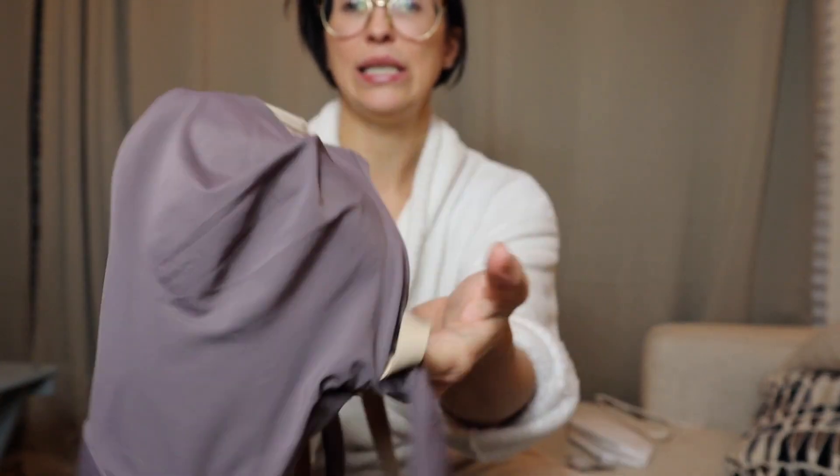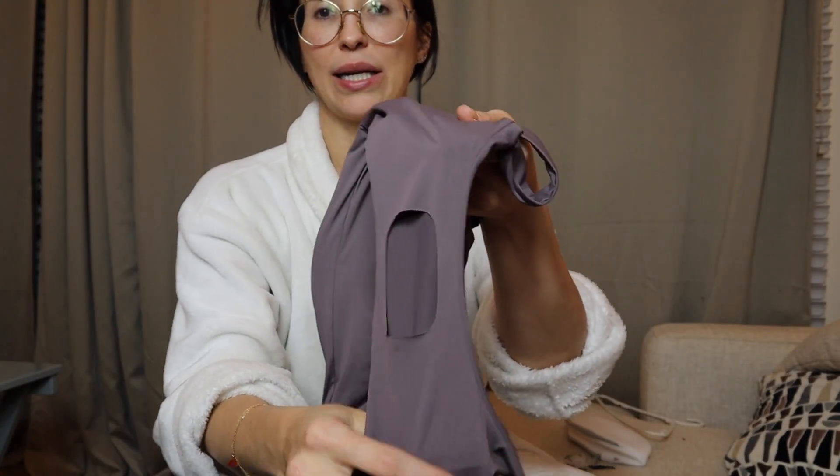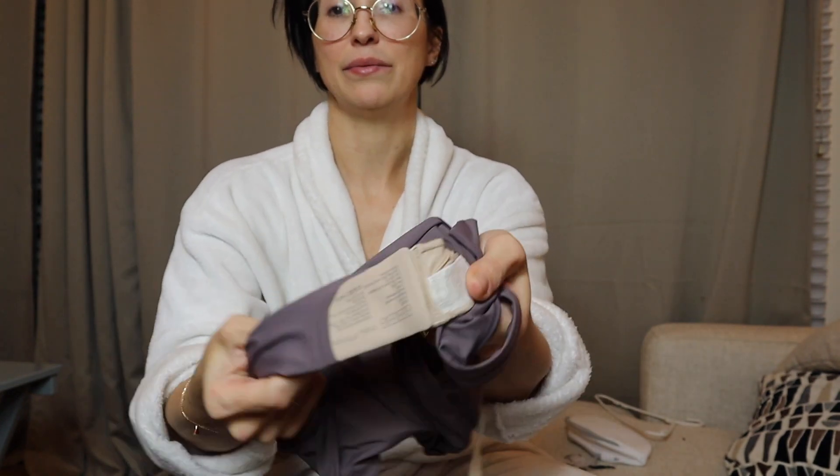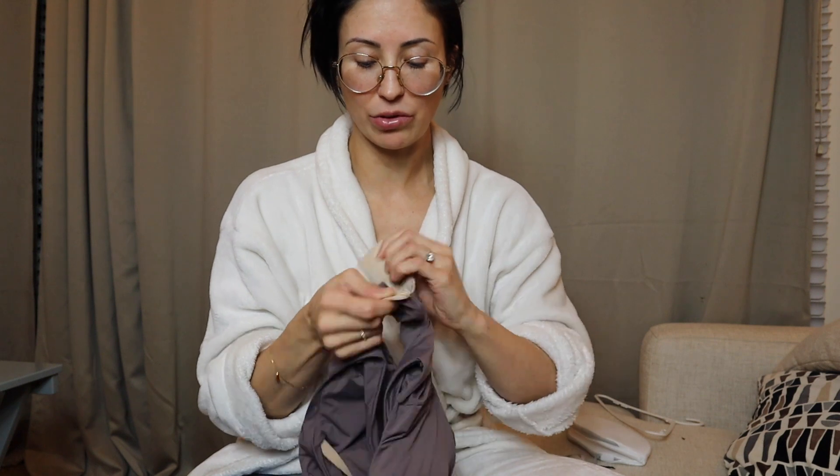That's where the bra is easily pulled out, so you just pull it out, and this is where it gets done up. So if you have a look — see? Done. Seamless look, 360 degrees around.